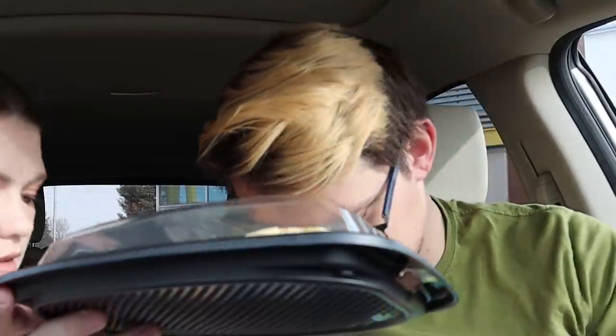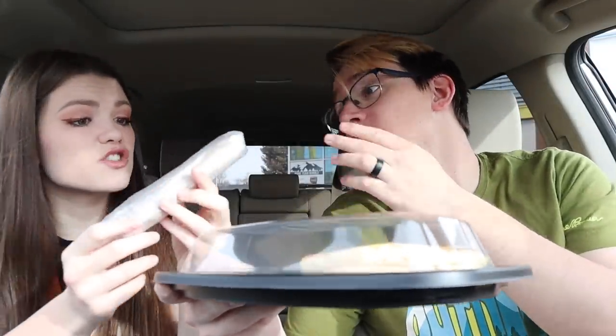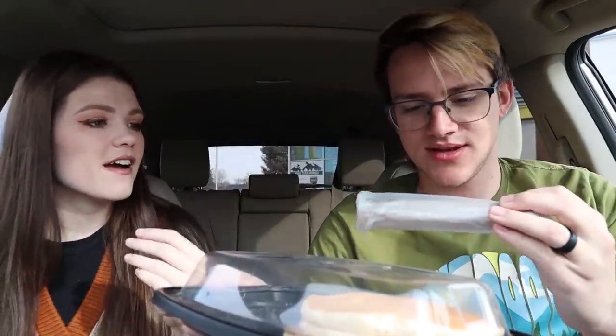We have to go through what we ordered. We got the hot cakes — the hot cakes get their own bag because it's this big old thing. There's also a sausage burrito. What's in the sauce bag? It looks like it's just your napkins and your fork. Let's try the hot cakes first — show them what a hot cake looks like.